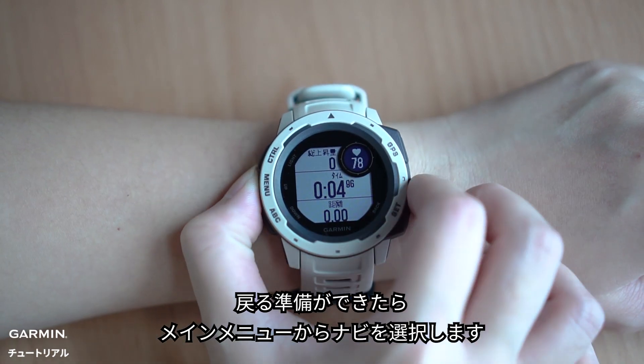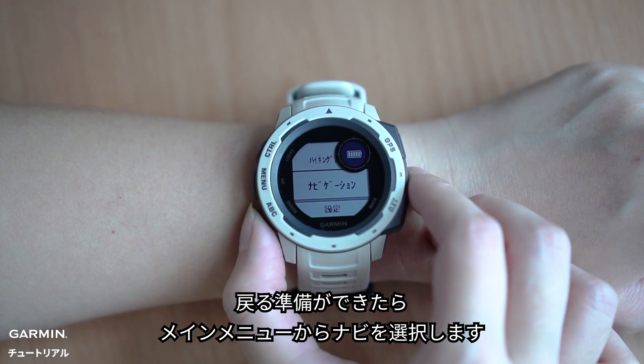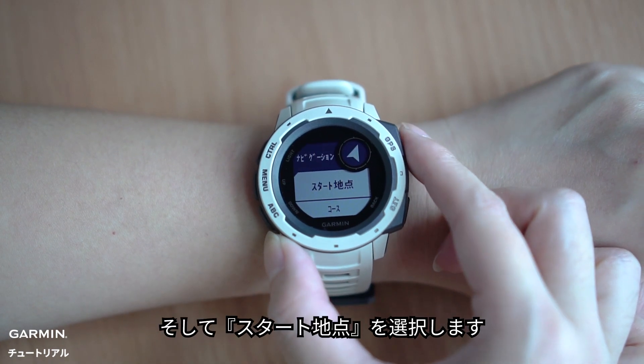When you're ready to head back, select Navigation from the main menu, then Back to Start.